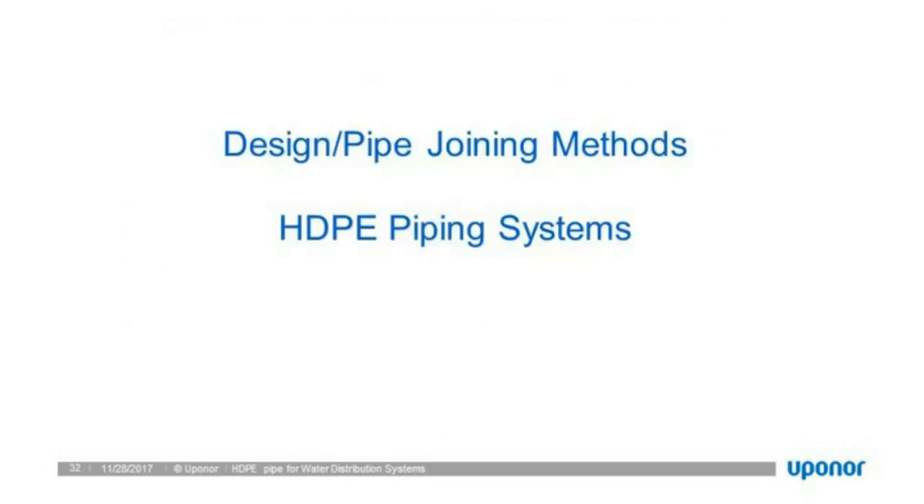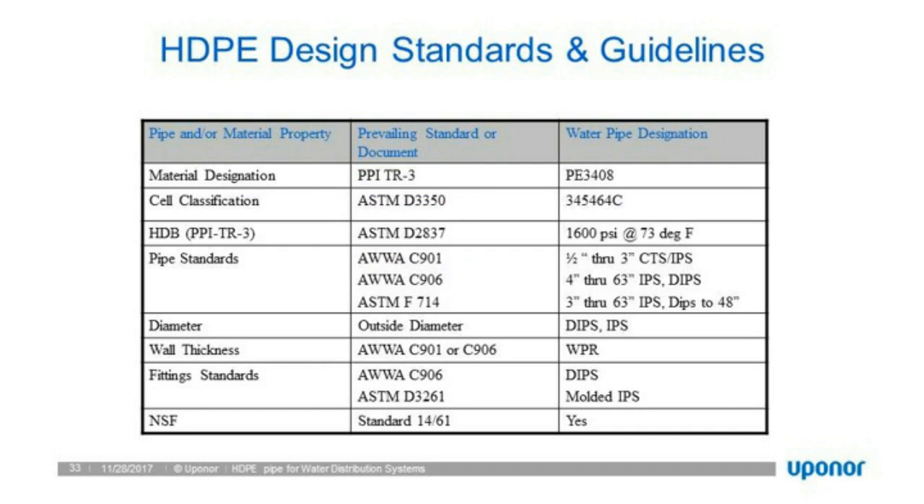Design and pipe joining methods: HDPE systems follow North American design standards. Some of the more common ones through ASTM and AWWA are F714, C900, C906, and C901. Those are the typical guidelines to which we manufacture and design our piping systems.